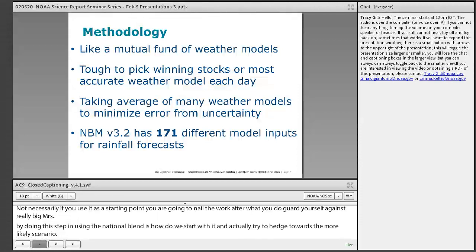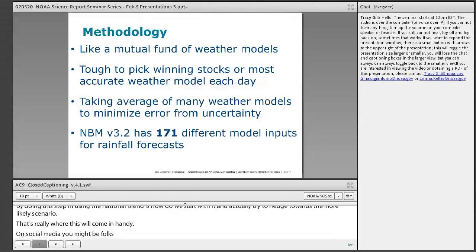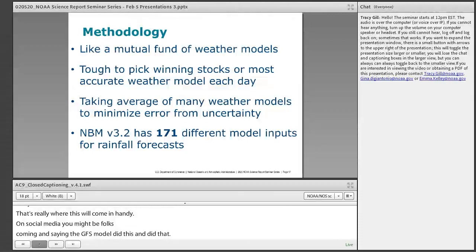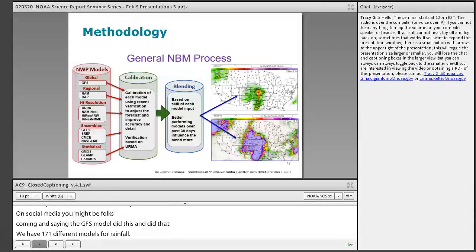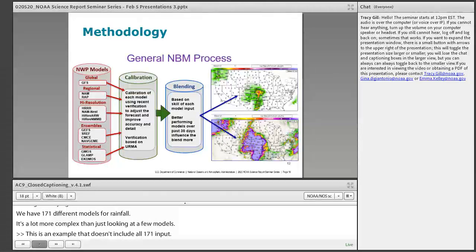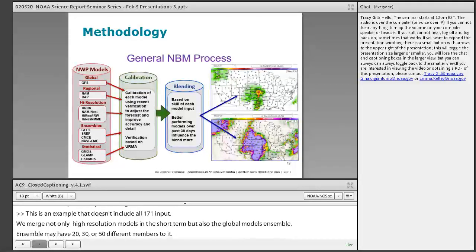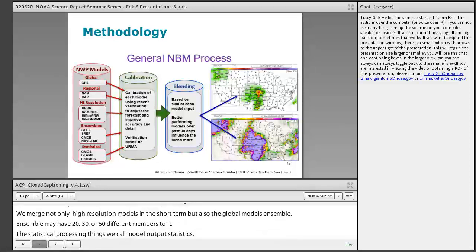On social media, you might see folks talking about the GFS model or the European model, but we have 171 different model inputs for rainfall forecasts — it's far more complex than just a few models. We merge high-resolution models in the short term, global models, and ensembles which may have 20, 30, or 50 different members. Statistical post-processing, like model output statistics, takes models a step further and calibrates them to observations to remove bias.